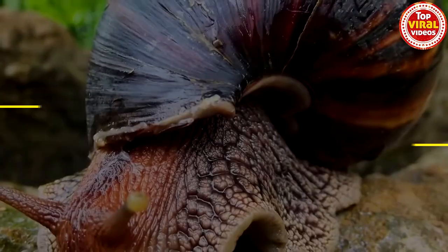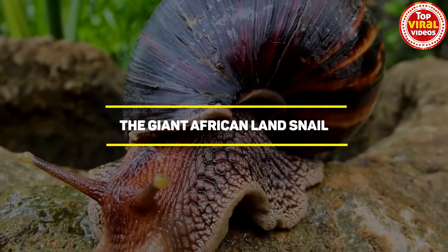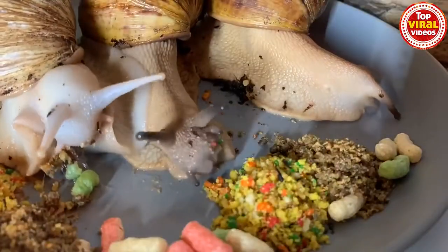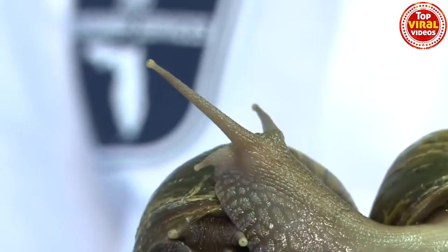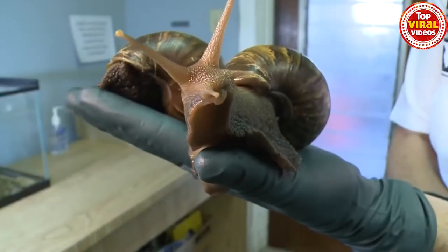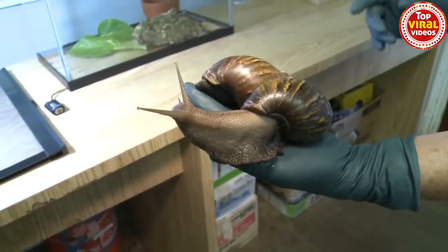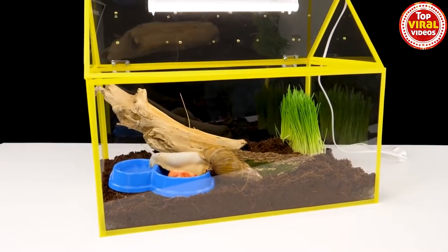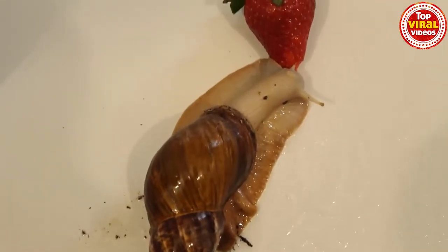Number 9, the Giant African Land Snail. The Giant African Land Snail is the largest species of snail found on land and generally grows to around 20 centimeters in length. It is native to the forest areas of East Africa, but has been introduced into Asia, the Caribbean, and a number of islands in both the Pacific and the Indian Oceans.